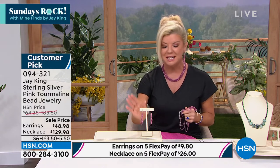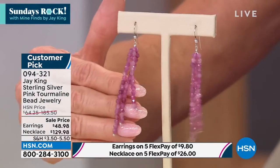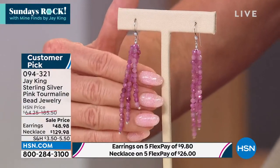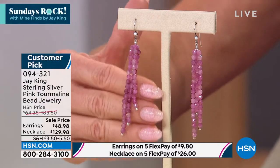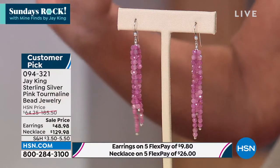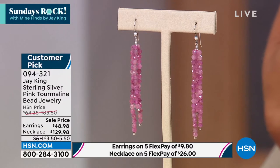Under the same item number we have matching drop earrings — the most popular linear earring style right now, a perfect length to the jaw giving you a beautiful balance. The earrings are $48.98. The necklace was $185 and is now $129.98 — never have we done that. With FlexPay, you can get this necklace home for $26 and the earrings for $10, plus shipping and sales tax.